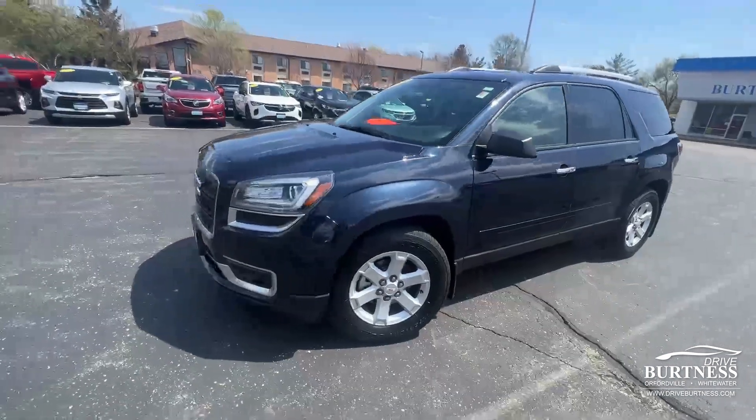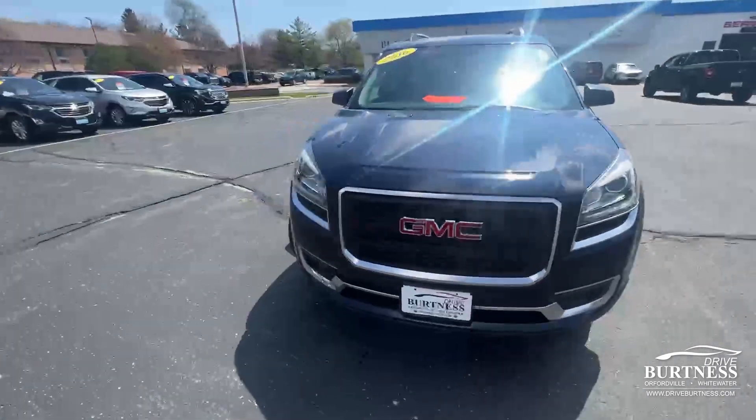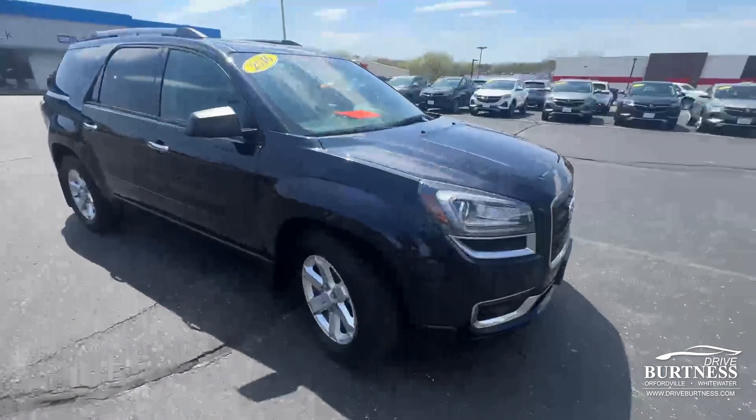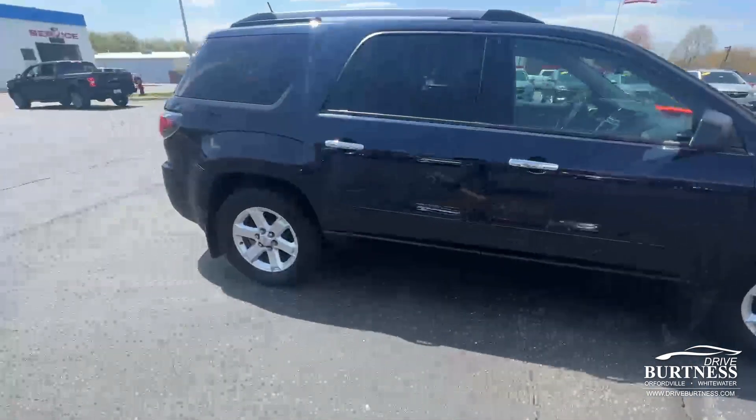Hi Mallory, this is Brad at Burton Chevy Buick GMC in Whitewater doing a quick walk-around video for you. This is the 2016 GMC Acadia in Sapphire Blue Metallic. This is the SLE trim level and it is an all-wheel-drive unit.